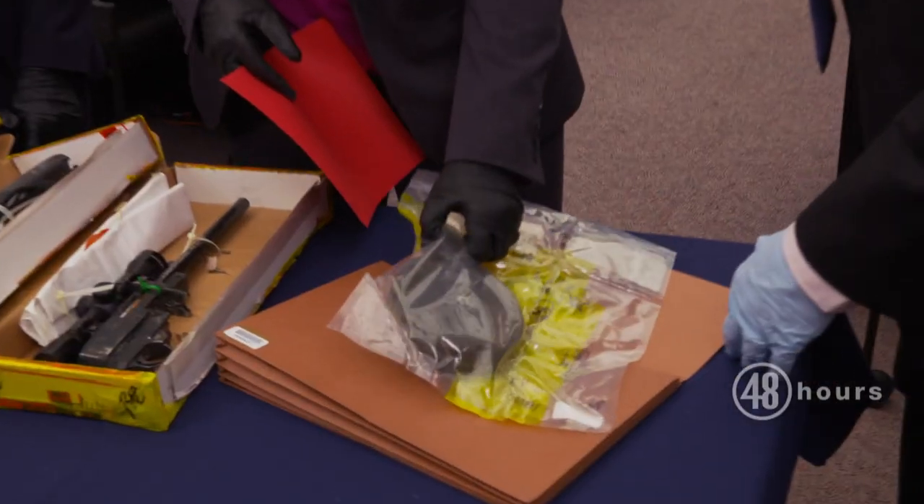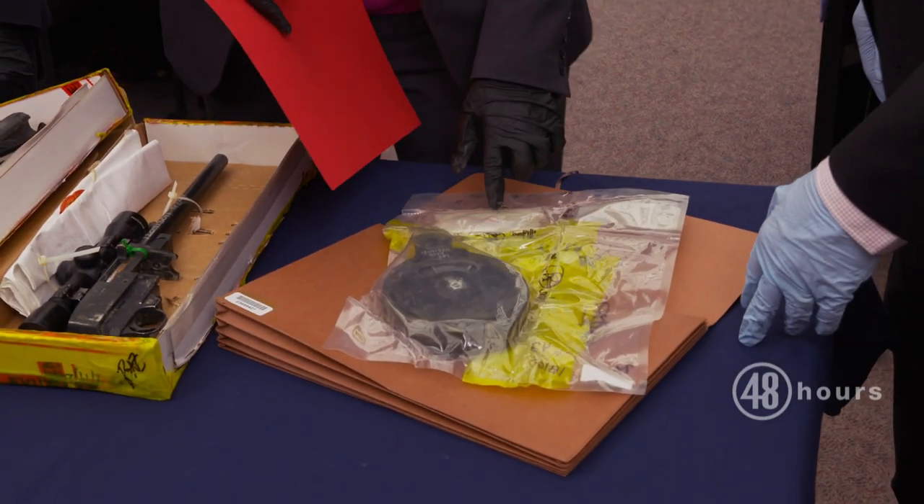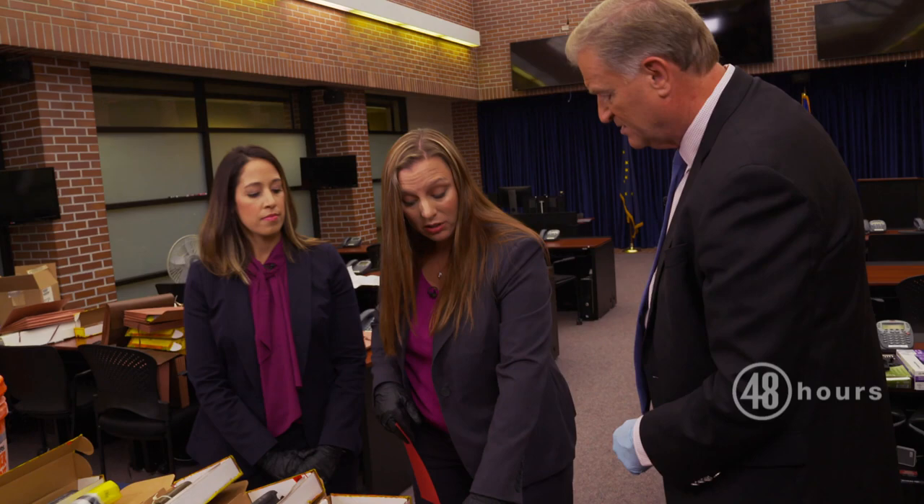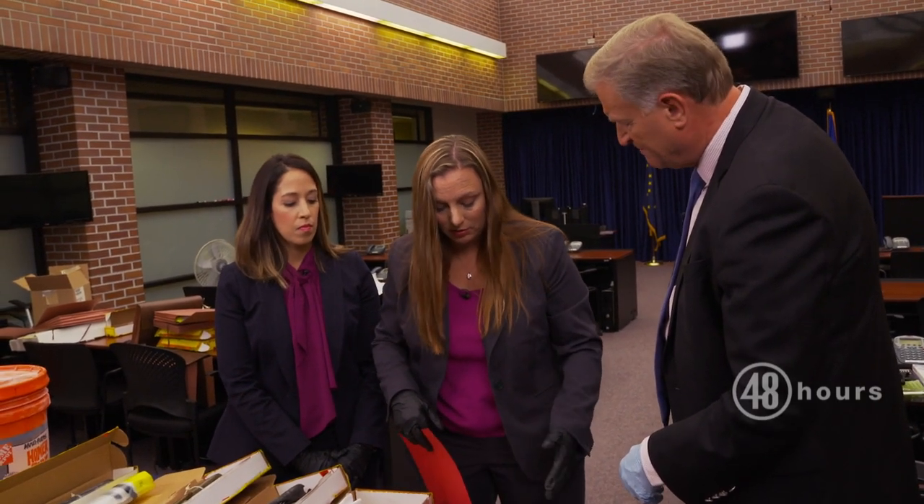This is a drum magazine that was converted for a .22. And how many bullets can go in there approximately? I don't recall how much this one can hold, but it's a significant number.